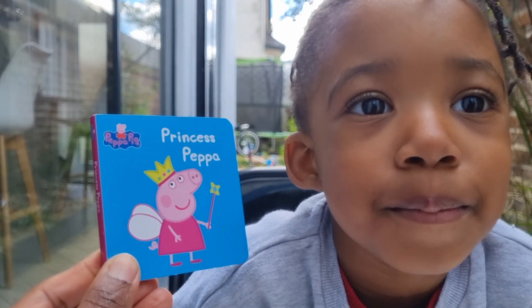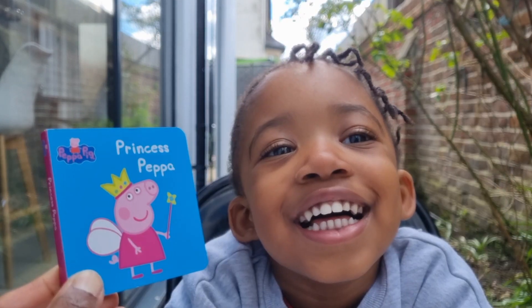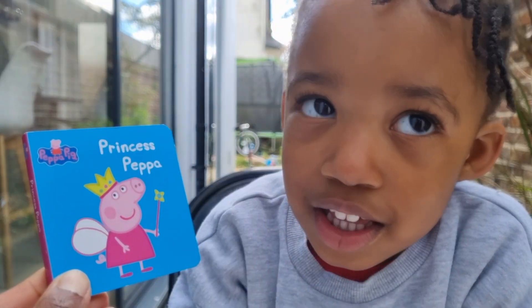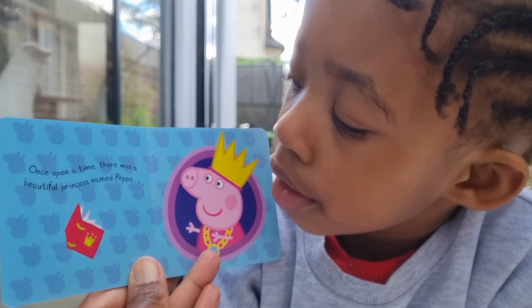Guess what we're reading today? Princesses! Princess Pepper — another Pepper Pig book. Can you see Pepper? She's wearing a princess crown and a fairy costume, and she's got a wand. Once upon a time...